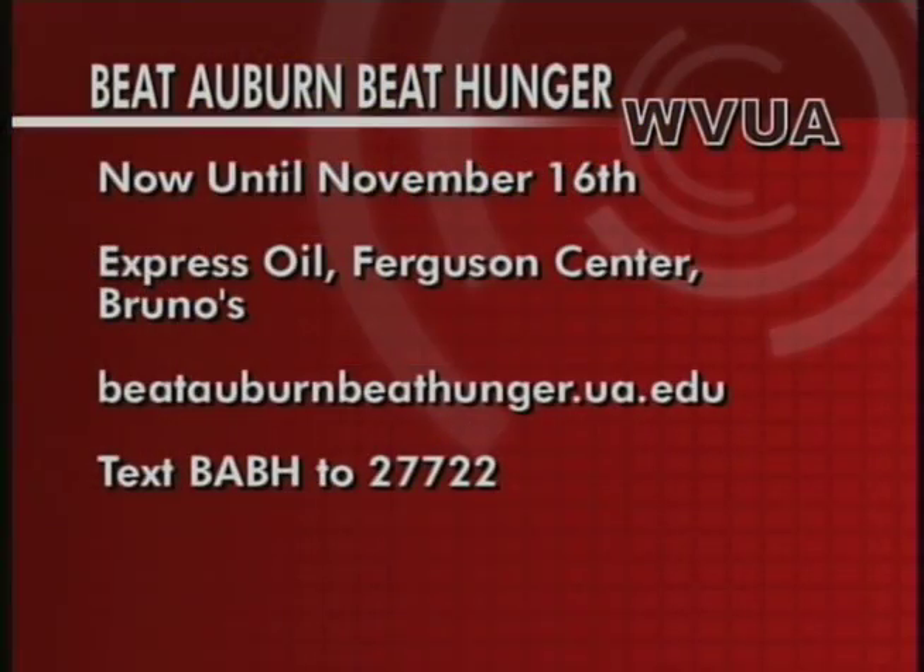We have the trophy now, and we want a lot of help to keep it. We need folks to get out in the community, donate some food and money, and let's make it work. Beat Auburn Beat Hunger runs from now until November 16th. You can drop off donations at the three Tuscaloosa Express Oil locations, the Ferguson Center, and Bruno's on McFarland Boulevard. You can also text BABH to 27722, or find out more online at beatauburnbeathunger.ua.edu.